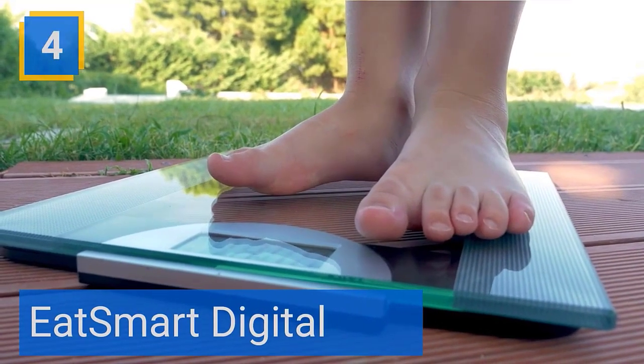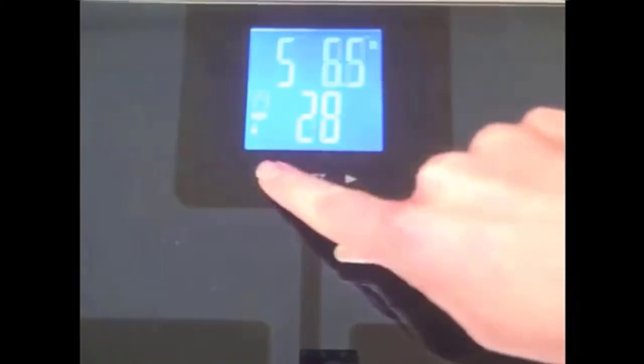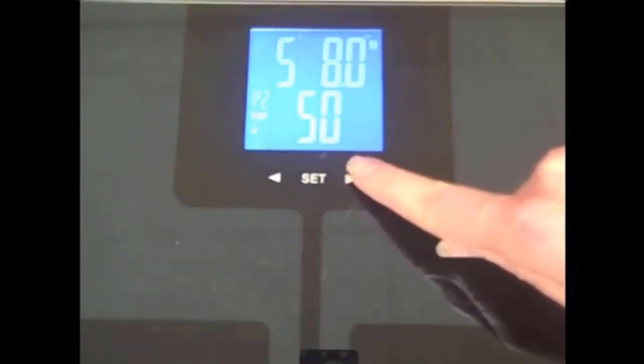Eat Smart Digital. The 2.25-inch square LCD readout features two lines so more data can be displayed at the same time and is much easier for user setup. Calculates body fat, body water, muscle mass, and bone mass percentages using reliable BIA technology.